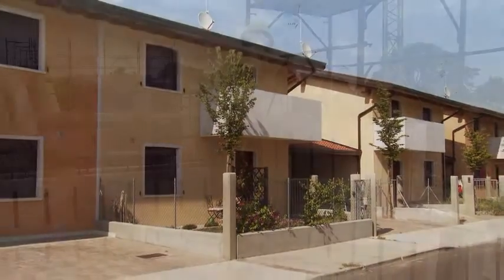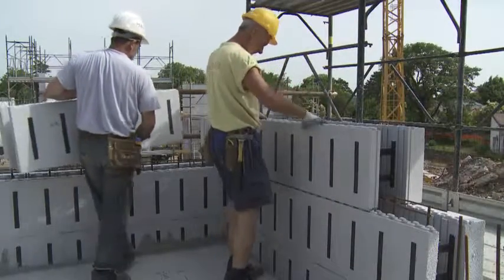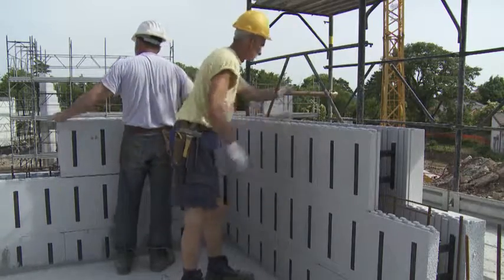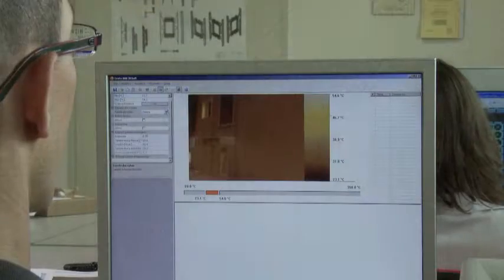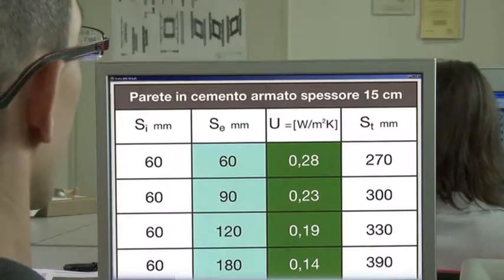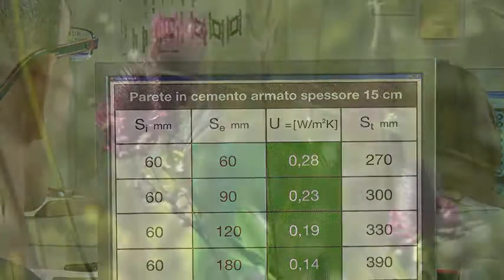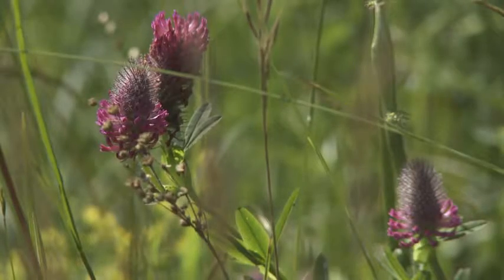Protected by the EPS, the walls ensure a transmittance value U that can go from 0.28 to 0.14 watts per square meter Kelvin, easily satisfying the requirements of the new standards for this sector that came into effect with the Kyoto Protocol.